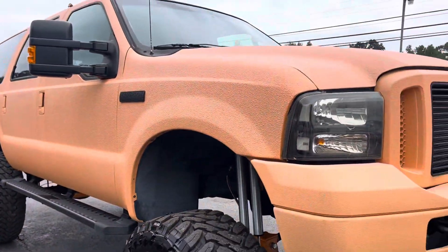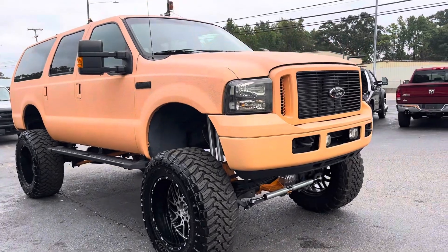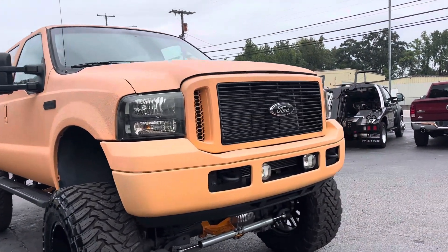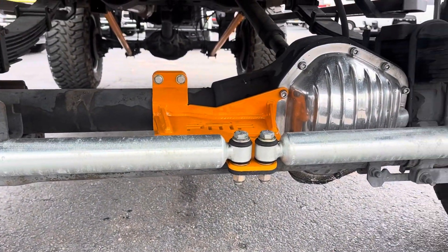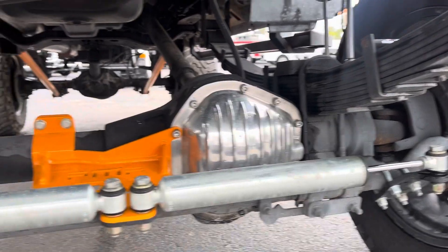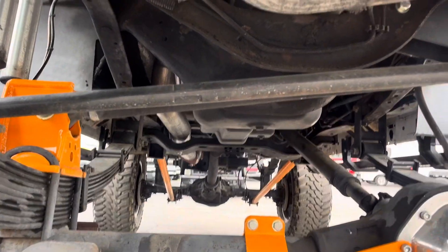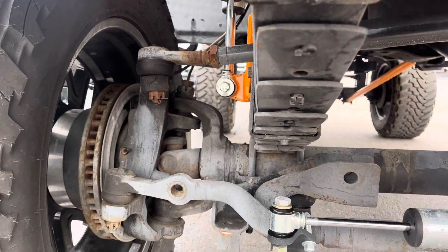He's just a gearhead at heart, loves working on projects, and he took this one on as a very intense project. So what does it have other than the crazy orange, fully coated exterior? It also has quite a bit of powder-coated items underneath, a dual steering stabilizer system, and the high mount track bar system, which is adjustable.